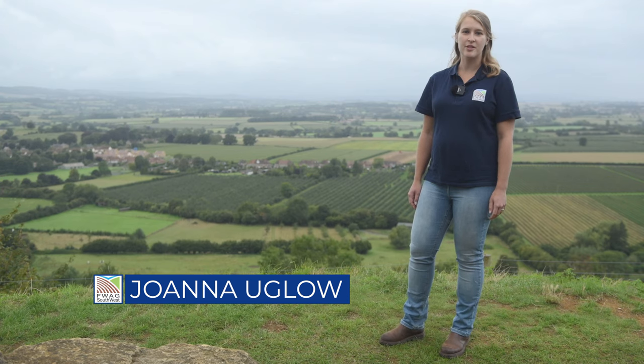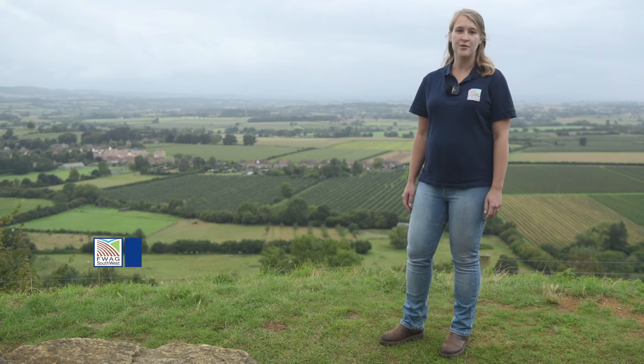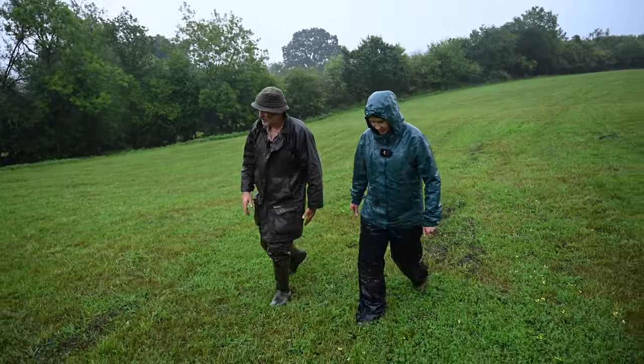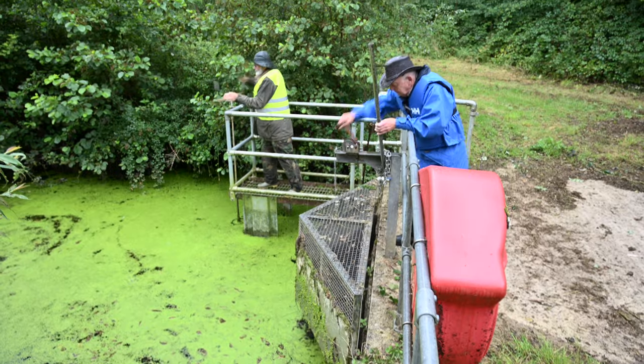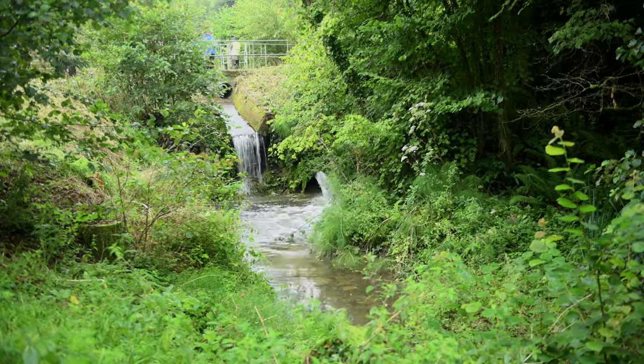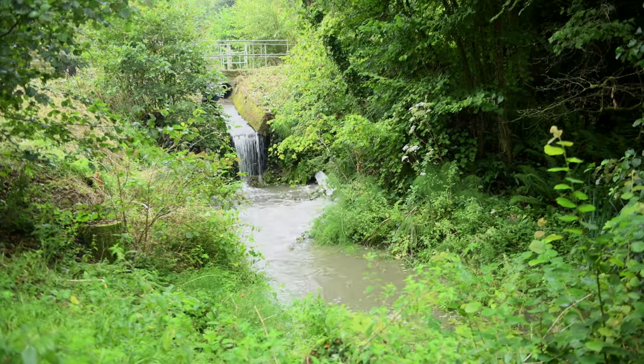Triple C in Somerset has been working as part of the wider Hills to Levels initiative. Our efforts have been targeted to slow the flow to reduce flooding and soil erosion. We've worked with farmers, land managers and local stakeholders through one-to-one advice, demos and focus groups. We've also provided capital grants for water retention and erosion control measures.